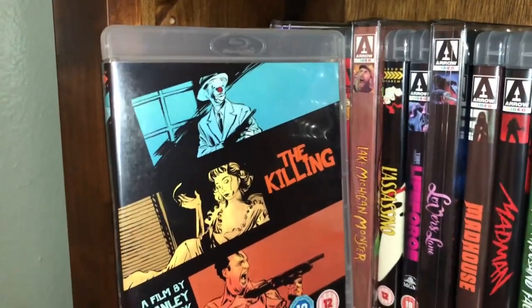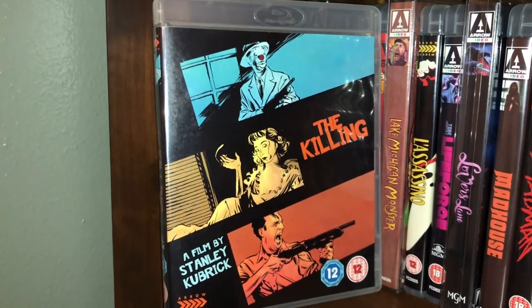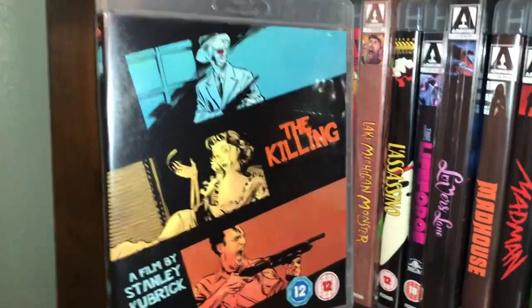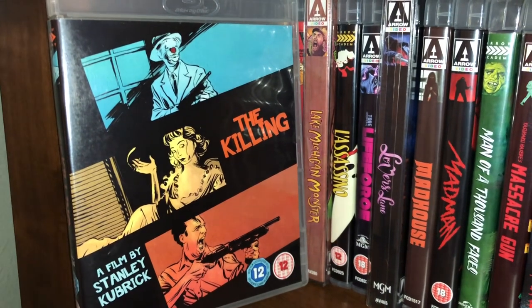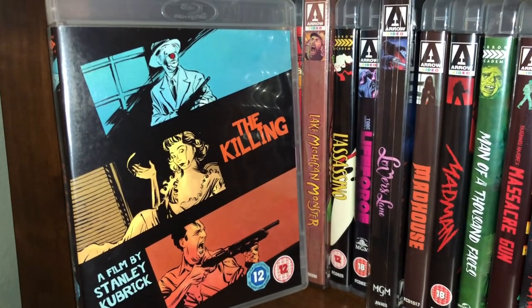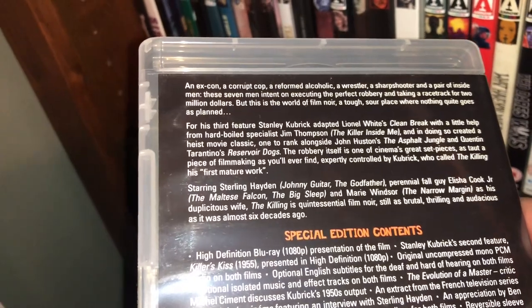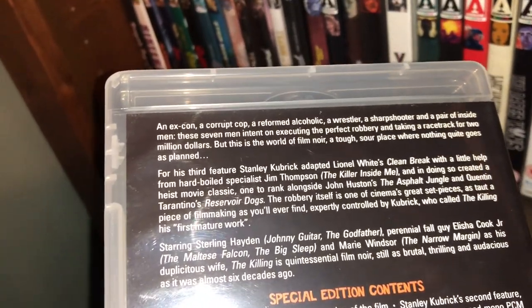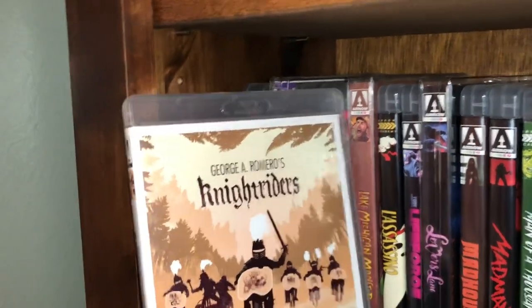This one is also excellent: a Stanley Kubrick movie called The Killing, about a robbery — specifically a racetrack heist. A gang comes up with a plan but the plan soon falls apart and they start turning on each other. You get an ex-con, a corrupt cop, a reformed alcoholic, a wrestler, a sharpshooter, and some inside men all doing a robbery together. It's very interesting and very entertaining.